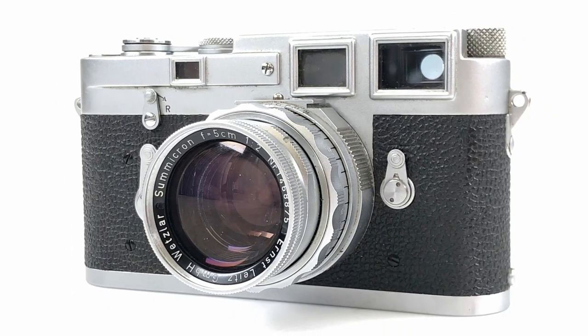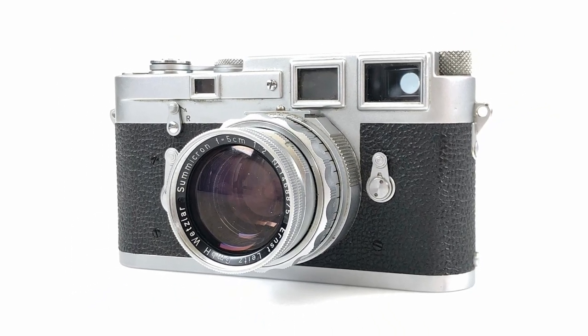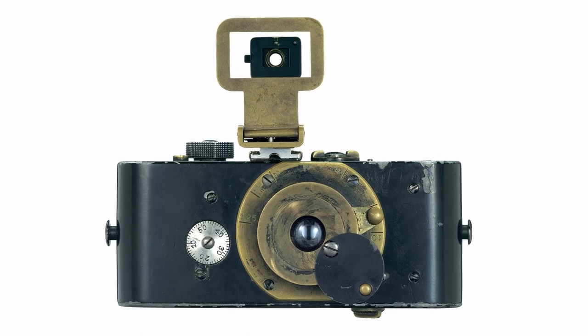The M11 is Leica's new flagship rangefinder camera for 2022, and we can trace the M series all the way back to the M3 from 1954. Leica had been making cameras since the mid-20s, though prototypes were developed all the way back to 1913. The M3 was the first with the eponymous M-mount, a bayonet style fitting that is still in use by Leica to this day, and coveted for the high optical quality of their lenses.